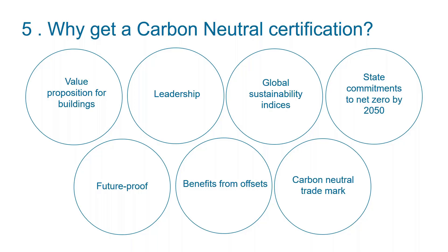The certification may also differentiate a building from others and provide a competitive edge. Having the certification enables reporting against various global sustainability indices, including the Global Reporting Initiative and the Dow Jones Sustainability Index. Six different Australian states have committed to achieving net zero emissions by 2050 — New South Wales, the ACT, Victoria, Queensland, South Australia, and Tasmania. This enables buildings to contribute to those targets and prepare for states potentially requiring them to do so. Future proofing is also a driver — if these certifications become mandatory under legislation, certified organisations will be ahead of the game.